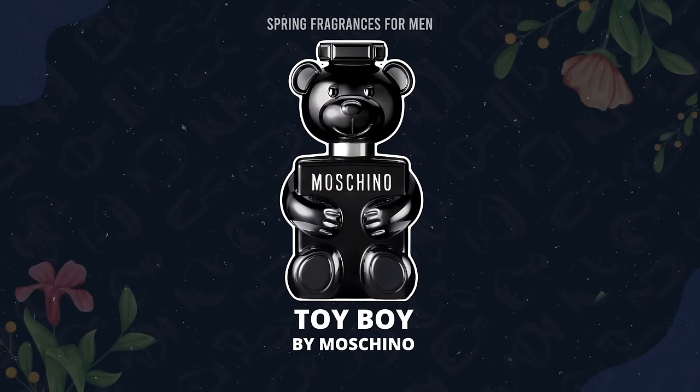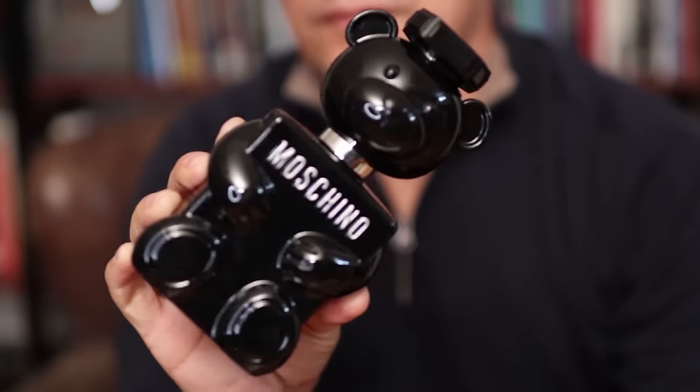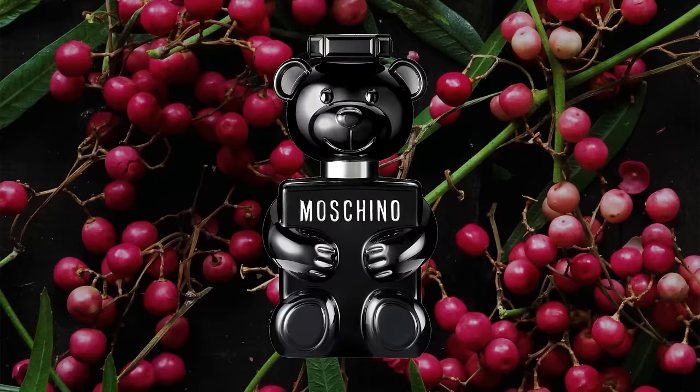Moschino's Toy Boy I think is a great spring pick, but some of you have said it's too much. It has floral and rose notes, a musky fragrance, and a little bit of spice — it can be an overpowering fragrance. But I think it's still a great spring choice for a guy that wants to announce himself if you're into floral notes. If you've always wanted to try whether a man can pull off rose, I think you can with this fragrance. Let me know in the comments if you think men can wear rose.